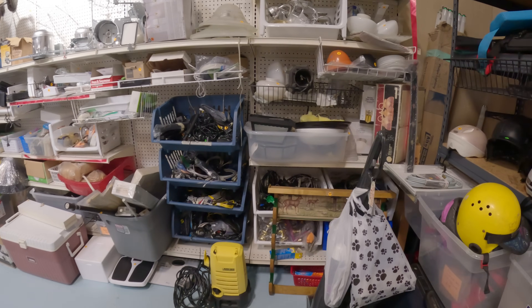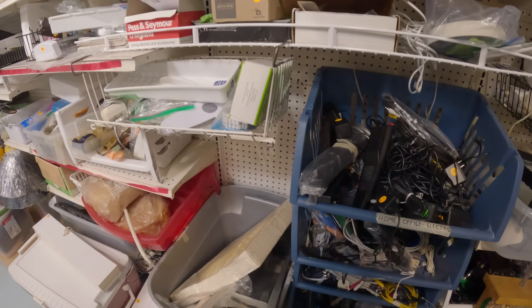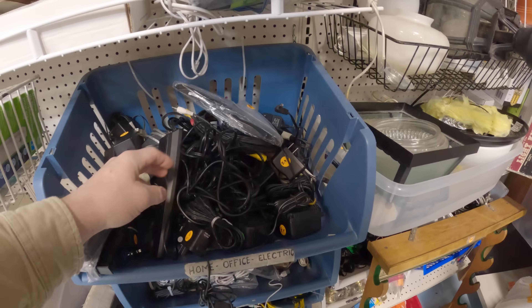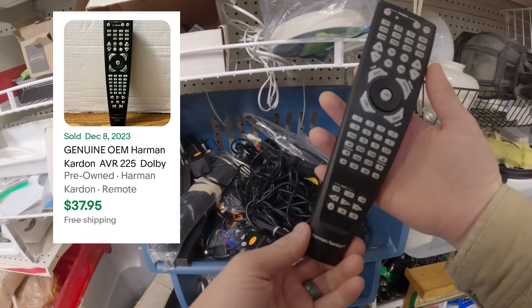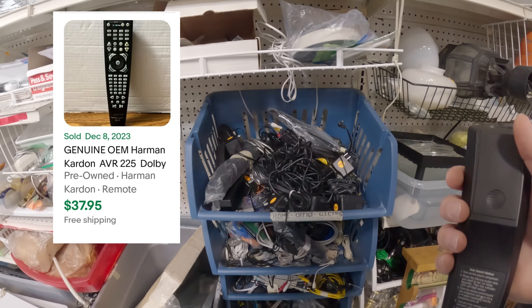I only find two items in this thrift store, so I head to another one. I go looking through the cords, maybe to hopefully find a GameCube AV cord - they go for wild amounts of money. But I end up finding this remote. Always keep your eye out for replacement remotes and look them up. This genuine OEM Harman Kardon remote was definitely a great buy for only $1.